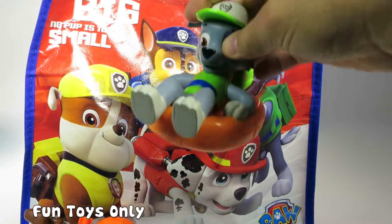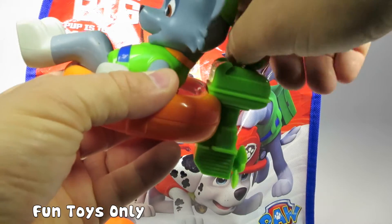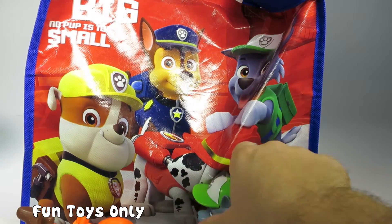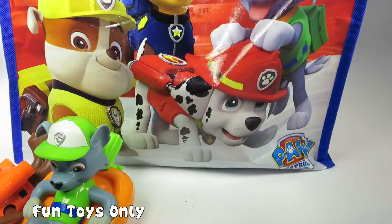Awesome. We have a Rocky swimmer. If you twist up the motor on his raft boat, it goes forward and it really moves. It is so neat. Let's see what else is in here.